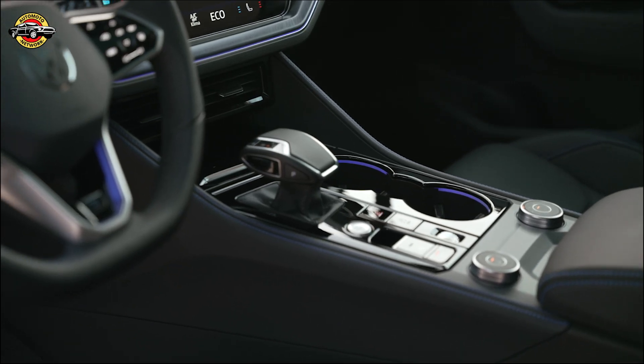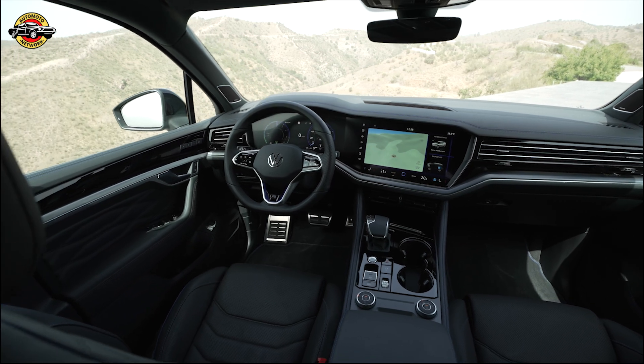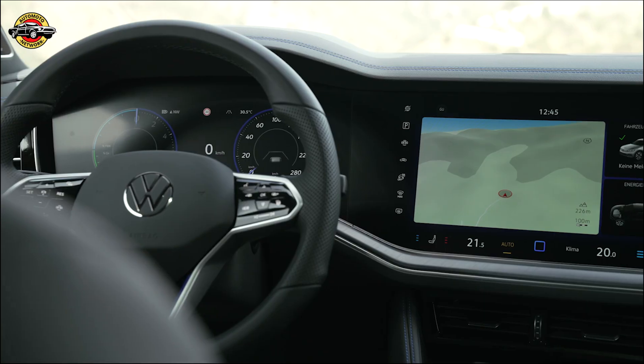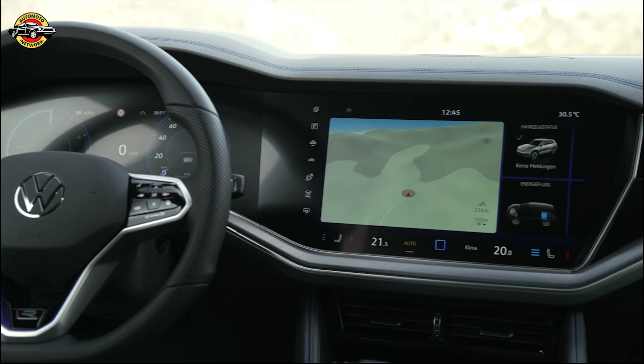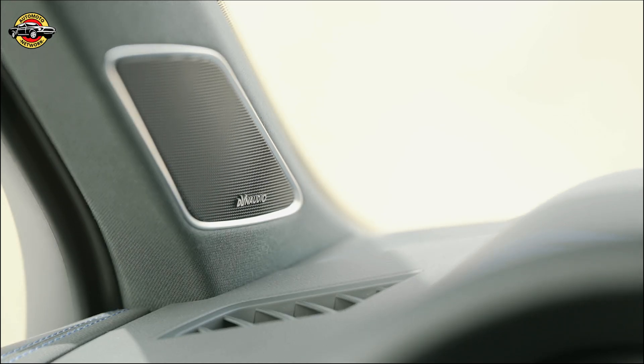Experience the new Touring and embark on a journey of luxury, technology, and unmatched performance. Visit your nearest Volkswagen dealership today and be one of the first to witness the next chapter in the evolution of the Touring. Upgrade your driving experience with the upgraded Touring.